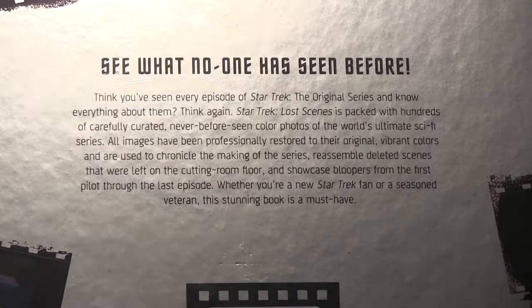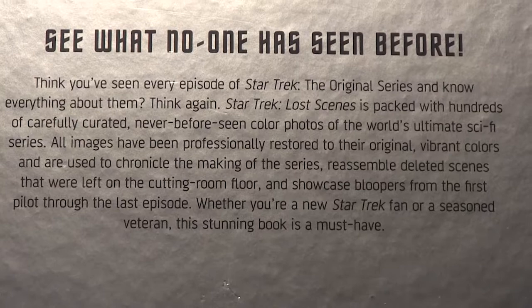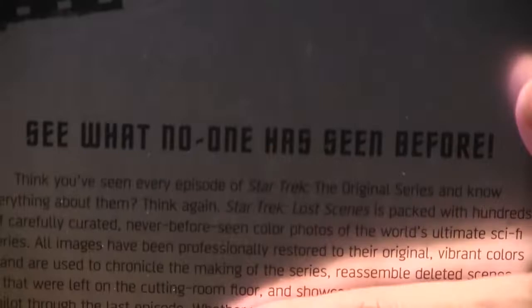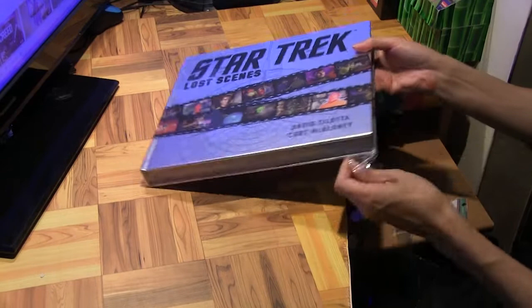So here's what it says at the back: 'See what no one has seen before.' Think you've seen every episode of Star Trek: The Original Series? Think again. This book is packed with hundreds of carefully curated, never-before-seen color photos of the world's ultimate sci-fi series. These images have been professionally restored. Whether you're a new Star Trek fan or a seasoned veteran, this stunning book is a must-have. Just when you think there's nothing left to say about Star Trek, along comes this collection of never-before-seen images from deleted scenes.